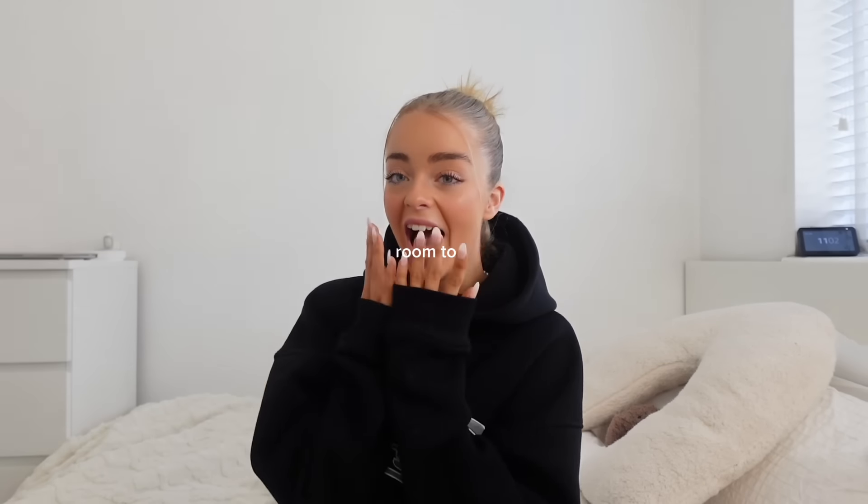Hey queens, I think this is the most exciting video I've ever filmed. You guys ask me this question every day — I'm not even joking. I get questions where everything's from, so I decided to film a whole video and explain everything. I will link everything in the description — all the big pieces of furniture and stuff.